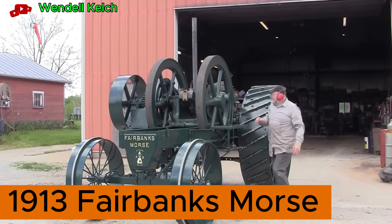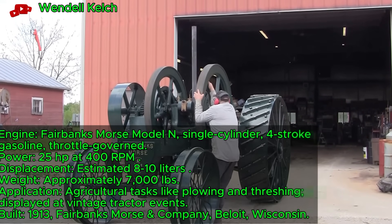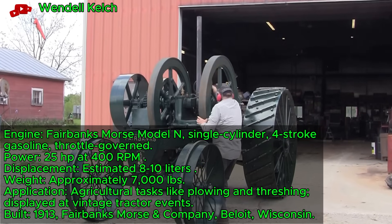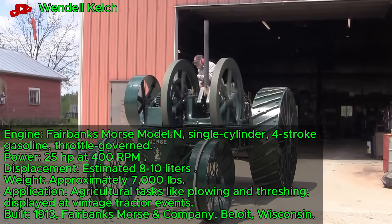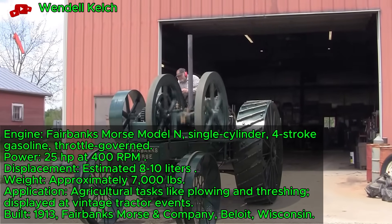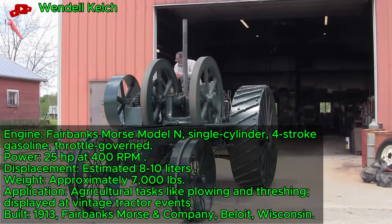1913 Fairbanks Morse Tractor, 25 HP — a pioneering 1910s design — starts with a hand crank at a recent show. This 25-horsepower single-cylinder gas engine reflects early American tractor innovation. It powered plowing and threshing on Midwest farms.